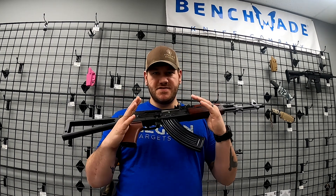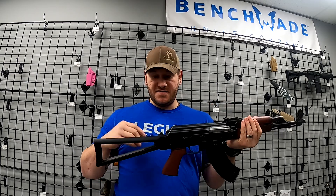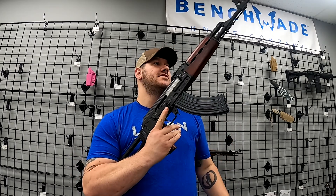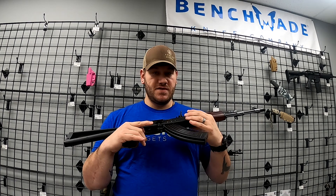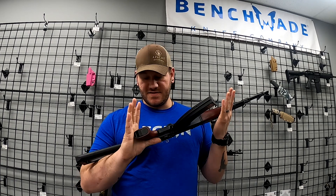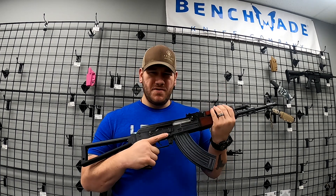Next up, this one just came in — this is a Zastava, absolutely gorgeous AK. It does have the side-folding stock. These are going to be a little bit trickier to get your hands on. This one is a Serbian-made one, so with all the import bans and things like that going on, these aren't super common. But this one's absolutely gorgeous — some people are going to love the red, some people are going to hate it. I think it looks pretty good. Well-built rifle.